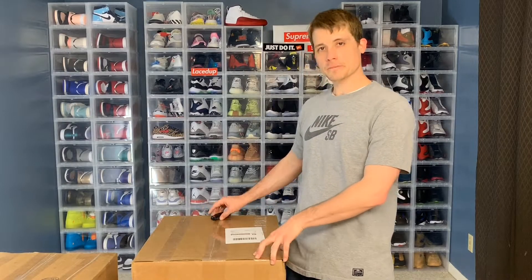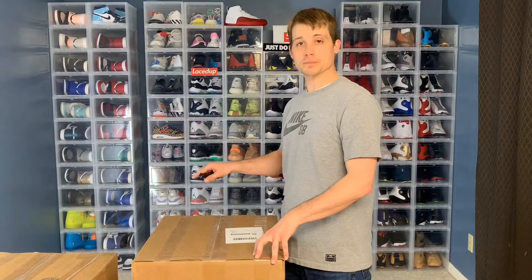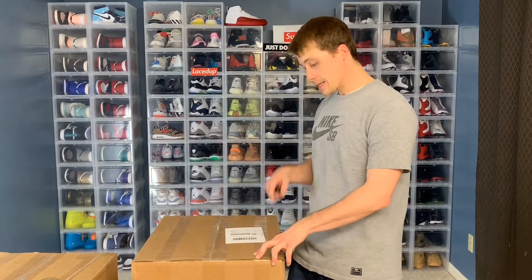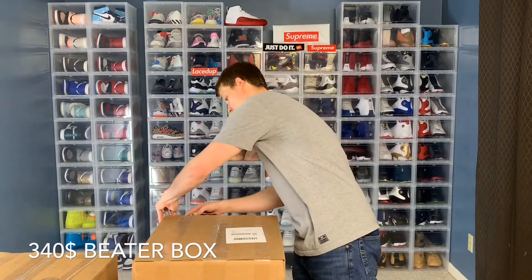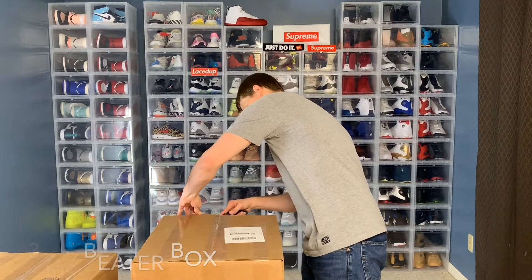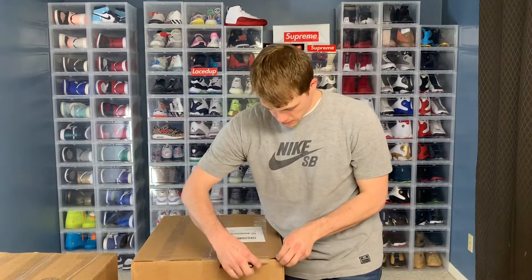Hey guys, I'm JB. I've got another Soul Supremacy Beater Box opening for you today. This box cost me $300 plus $40 shipping for a total of $340. I'm going to go ahead and get into this and try not to waste too much time.